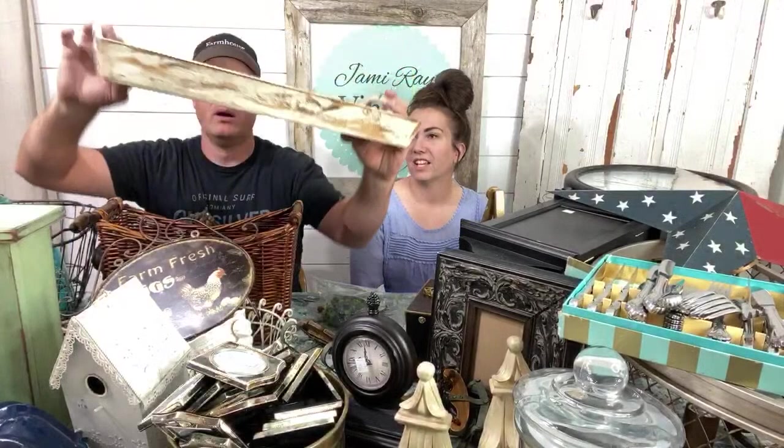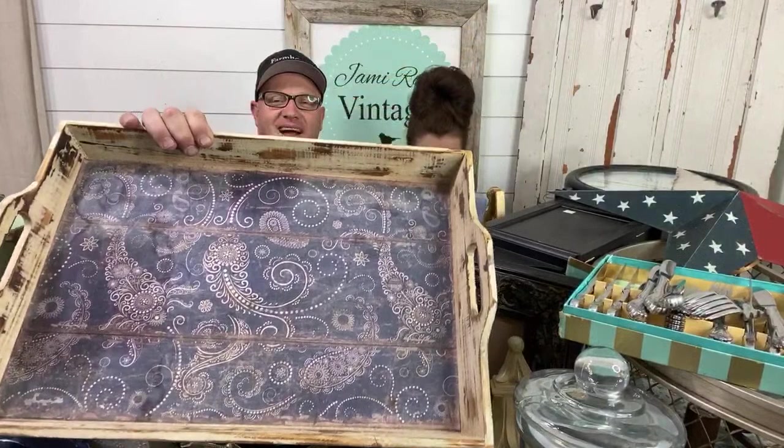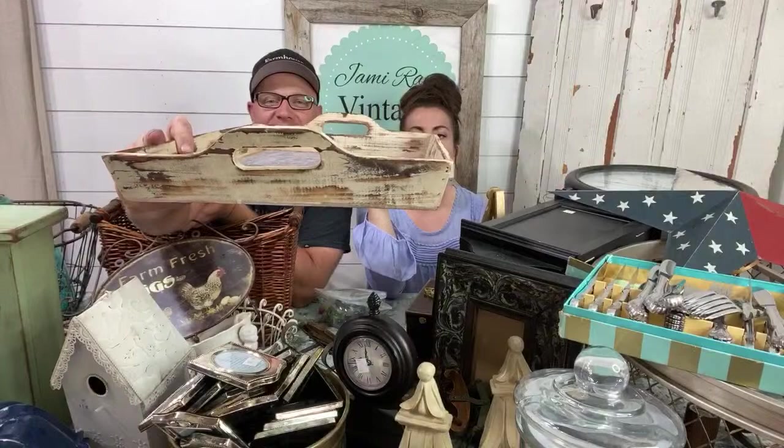This is also free from my swap. Somebody said we reminded them of Chip and Joanna, and Debbie said we reminded her of Zeb and Jamie. I think this tray would be super cute. It's cute as is, but we'll give it a new look. I would probably pay up to $5 for it if I was thrifting, and I'll sell it for about $20.